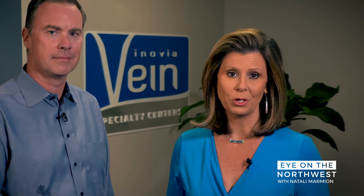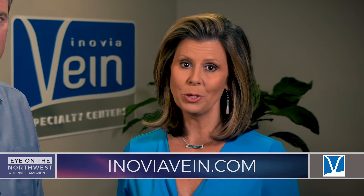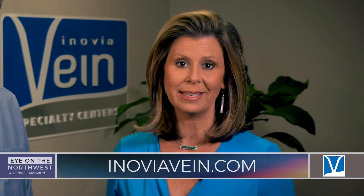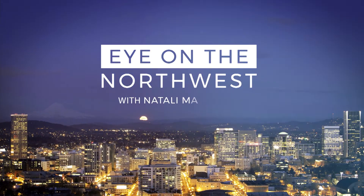Thank you so much — such great information. To learn more about varicose vein treatment options, visit one of Inovia Vein Specialty Centers in Northwest Portland, Tigard, or Bend, and schedule that free vein screening. For Eye on the Northwest, I'm Natalie Marmion.